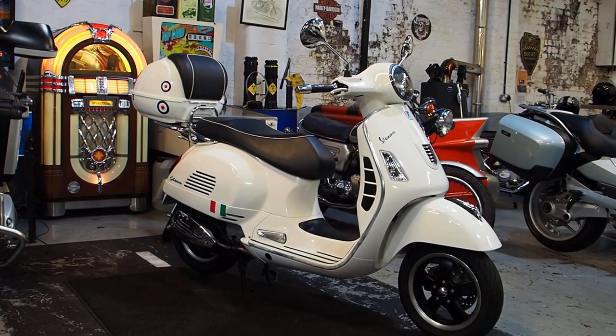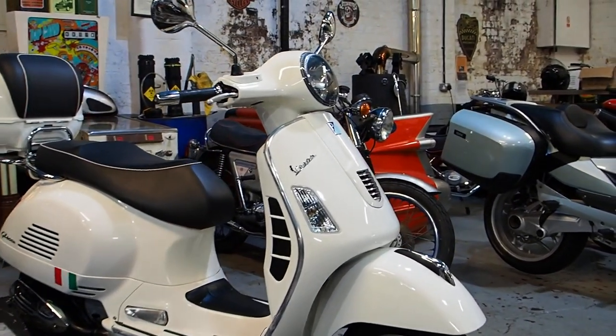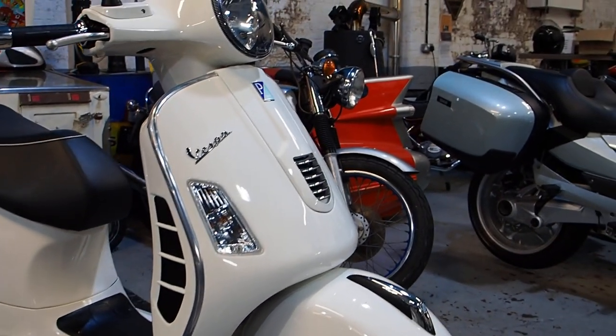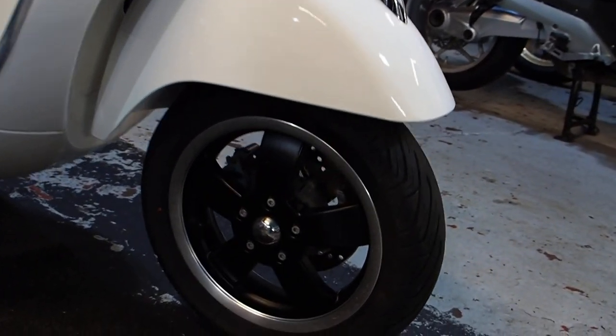Hi boys and girls, I'm at TheRealToyShop.com with another little super duper scooter. Little Vespa GTS 125IE, done around 4,500 miles, about 7,000 kilometres — we'll have a look at that in a minute.